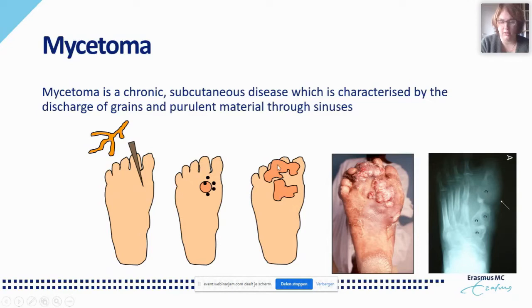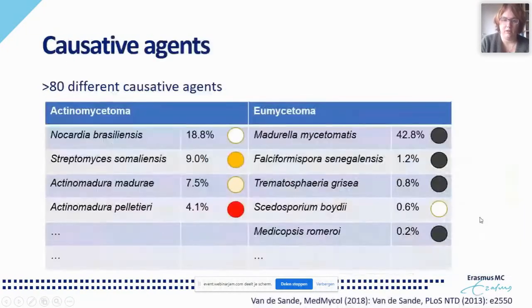The wound will start to grow, and the microorganism can even invade bone and destroy it, forming cavities. Mycetoma can be caused by many different causative agents. If the causative agent is a bacterium, we speak of actinomycetoma; if a fungus, eumycetoma. Worldwide, the most common causative agent is Madurella mycetomatis, the fungus found in more than 40% of cases forming black grains. This is followed worldwide by Nocardia brasiliensis in almost 20% of cases, forming white grains, then Streptomyces somaliensis, Actinomadura madurae, and Actinomadura pelletieri.